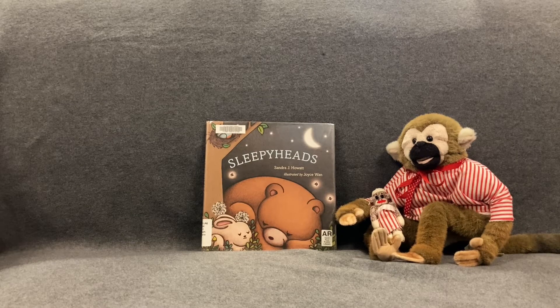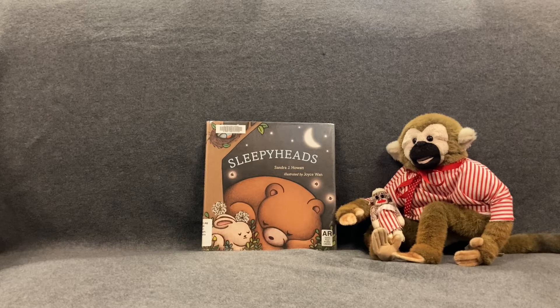Hello everyone. My name is Carla and I'm a children's specialist with the St. Paul Public Library. Tonight my friend Coco and I are going to read you guys a bedtime story. Coco is ready for bed with his jammies on and he's gonna sleep tonight with his little stuffed monkey friend, and she has her jammies on too. They're matching — they both have red and white striped pajamas. Tonight we're going to read a book called Sleepyheads, written by Sandra J. Howitt, illustrated by Joyce Juan, and published by Beach Lane Books.